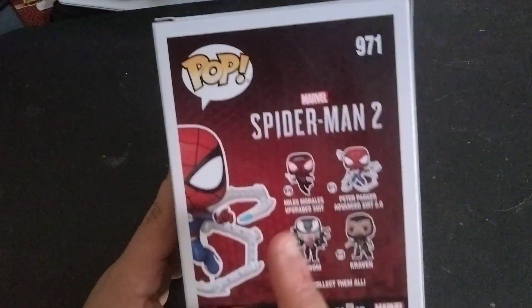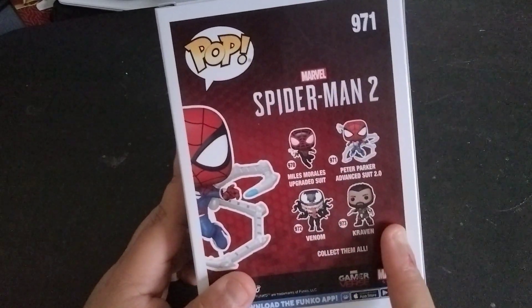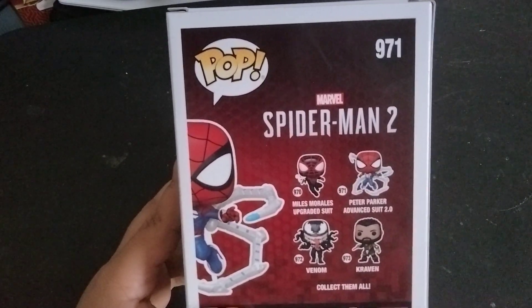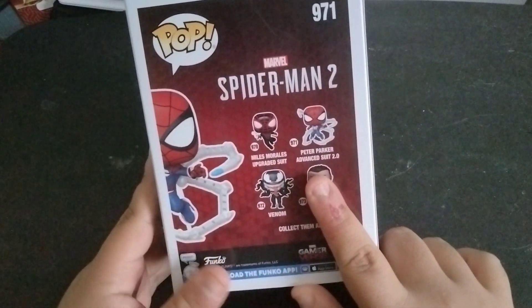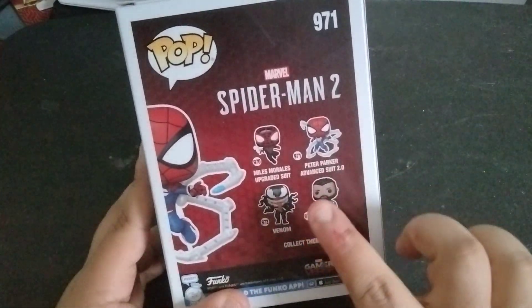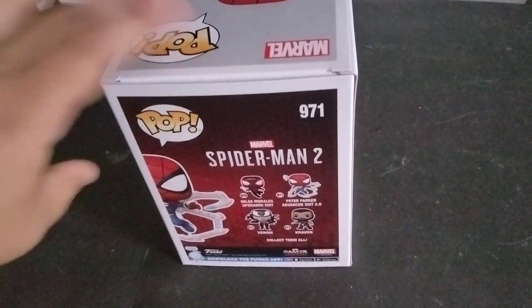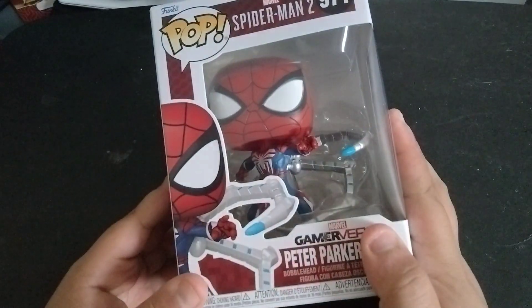We got Miles in his new upgraded suit, we got Venom and Kraven. I'm obviously gonna be getting the black suit Spider-Man because it looks that cool. I'm gonna be getting Kraven, Venom, and Miles — I'm getting all of them except for the GameStop exclusive Miles in the Evolve suit. They could've done something way better, man.